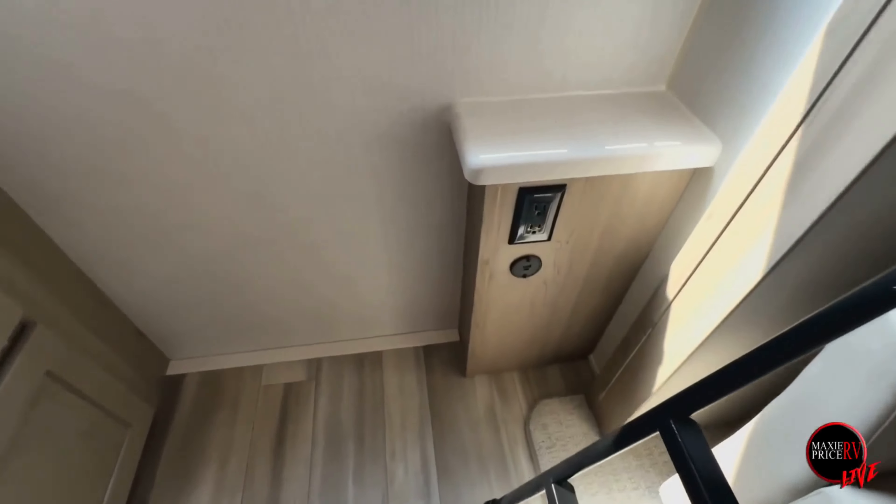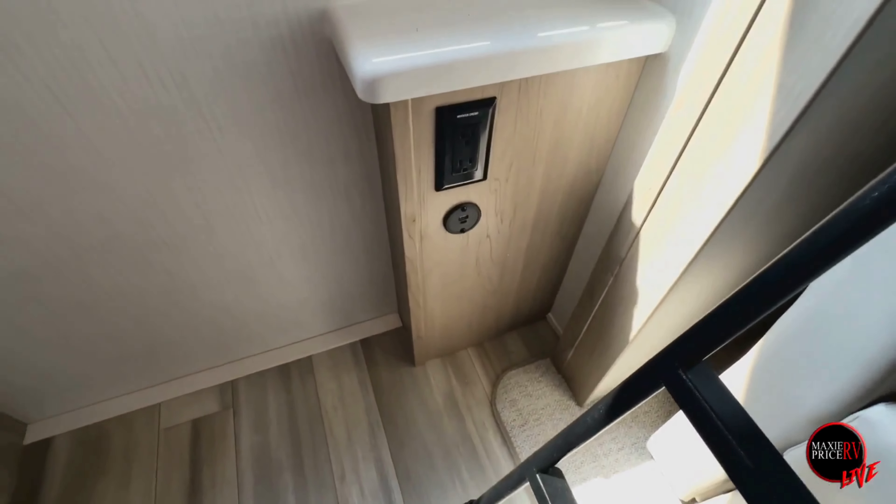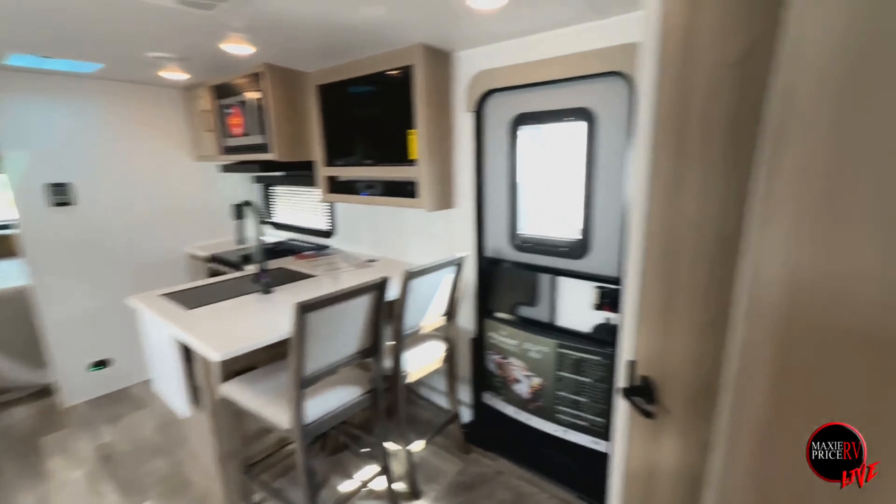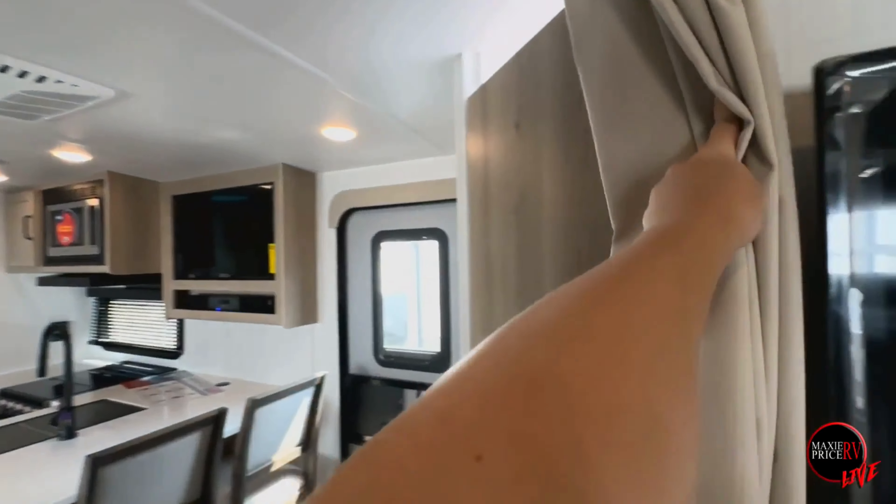You've got a nice little nightstand right here with USB ports for charging devices, so they definitely won't be missing out in this room. There's also a nice little privacy curtain.